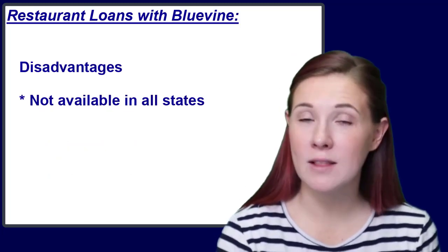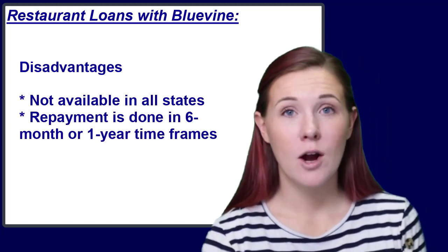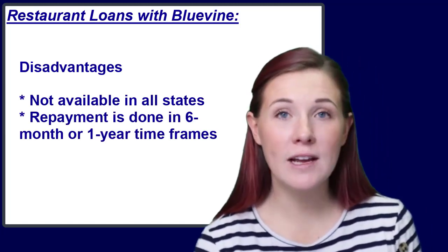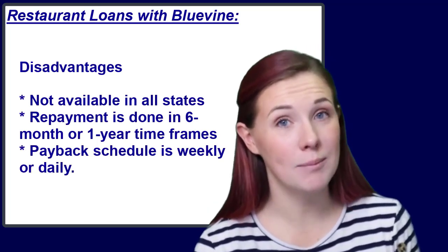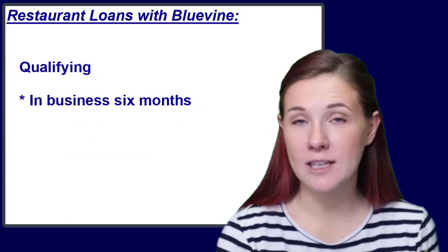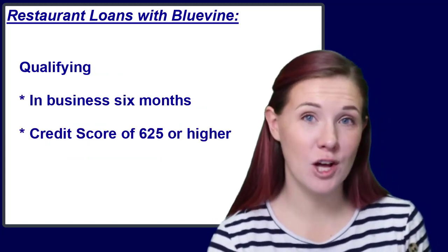It's important to note that BlueVine loans aren't available in every state, and that repayment timeframes are either one year or six months. It is also true that BlueVine loans require a payment on either a daily or a weekly basis. To qualify for a business line of credit from BlueVine, a restaurant owner needs to have been in business for at least six months, have a credit score of 625 or better, and be generating at least $10,000 a month in sales.